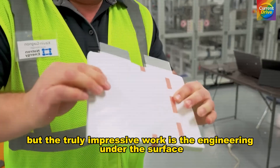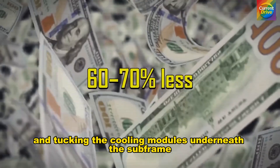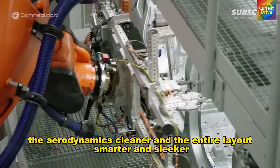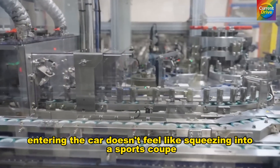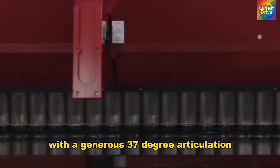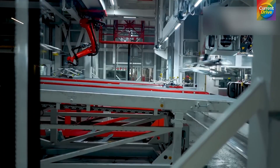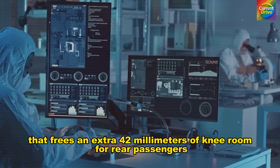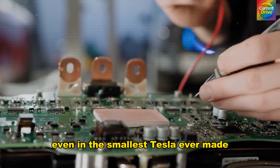The truly impressive work is the engineering under the surface. By shifting the rear motor slightly forward and tucking the cooling modules underneath the subframe, Tesla created a completely flat floor — something rare in a car this size. The trunk becomes deeper, the aerodynamics cleaner, and the entire layout smarter and sleeker. Even with two doors, entering the car doesn't feel like squeezing into a sports coupe. The front doors open wide at 1.15 m with a generous 37-degree articulation, numbers similar to premium two-door models like the BMW 2 Series. Tesla paired this with thinner seats and a recessed dashboard that frees an extra 42 mm of knee room for rear passengers — small numbers, big impact.